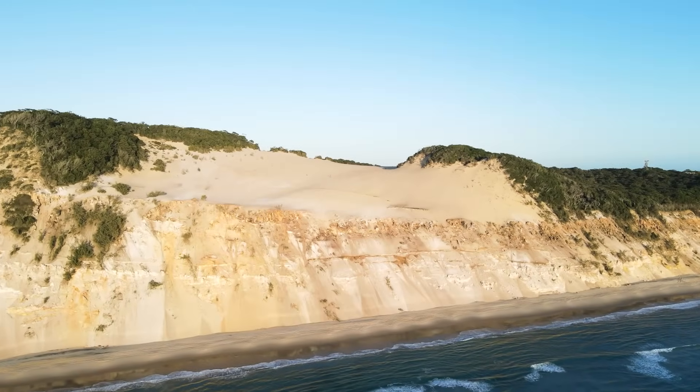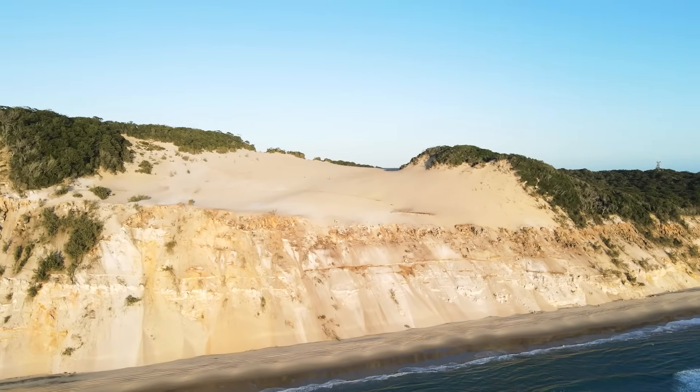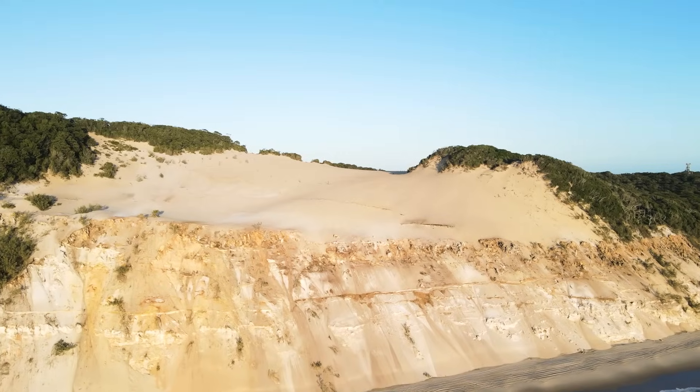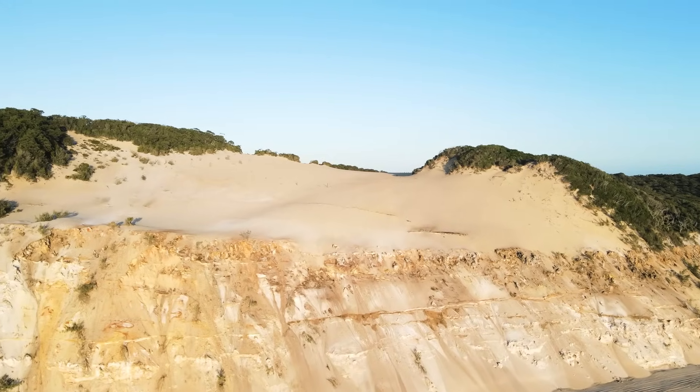So I hope you enjoyed this detailed look into the tsunamigenic damage of eastern Australia. We'll continue this journey in future videos. And as always, thanks for watching.